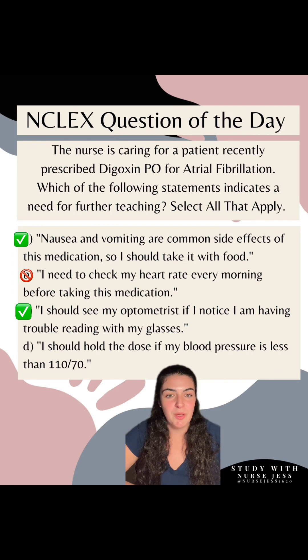Option D: 'I should hold the dose if my blood pressure is less than 110 over 70.' This is a correct option because this statement needs further teaching. Digoxin does not affect your blood pressure, so you will not need to hold the dose for a lower blood pressure.